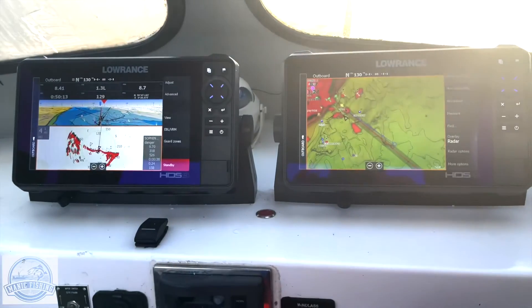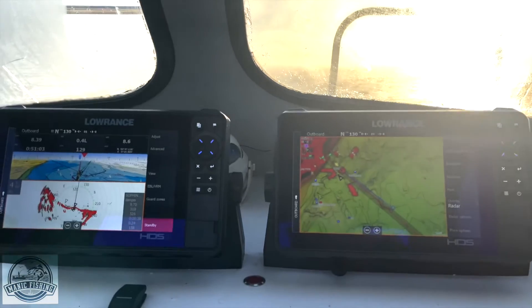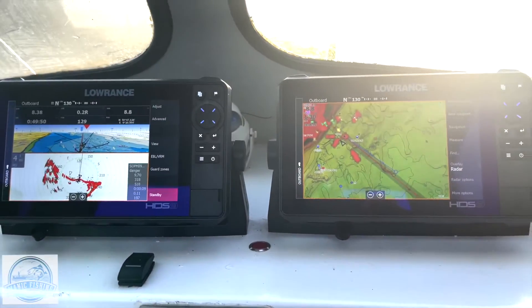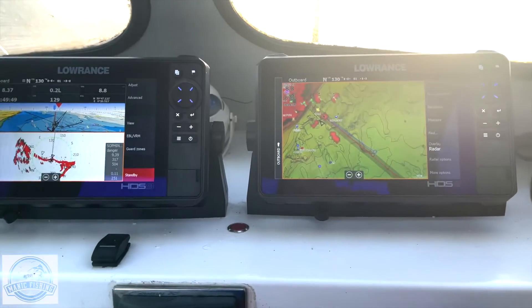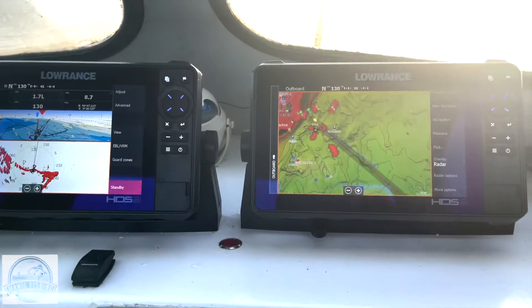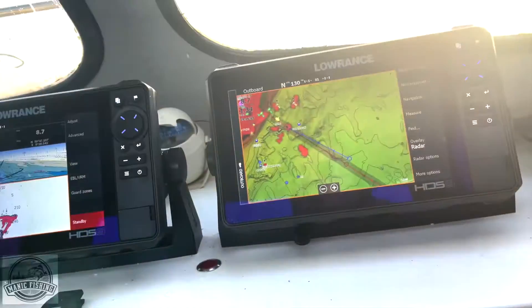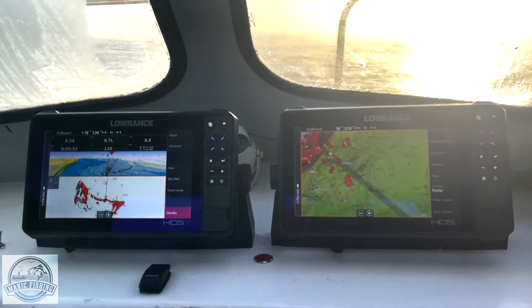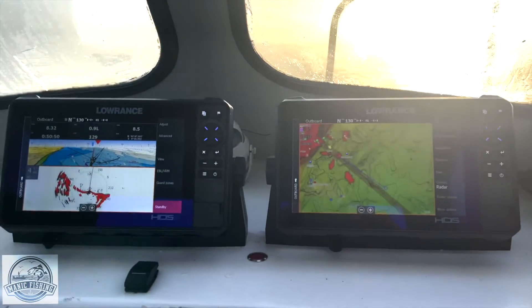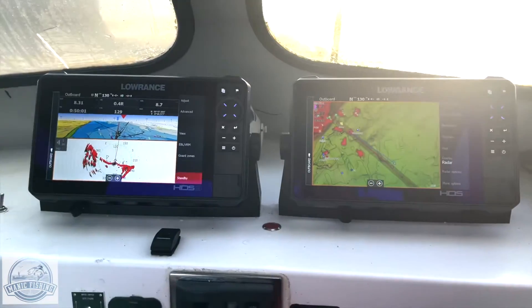I've come out of the harbour and I'm on my way to a wreck about 8.39 miles away. I'm using two HDS Live units and at the minute I'm on autopilot. I've got a V3100 AIS system that I do use because I go out in the shipping lanes a lot, but on this particular trip I'm not going to use it — I don't like to let everybody know where I'm going all the time.